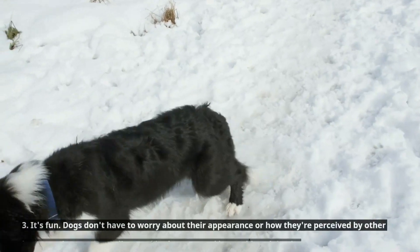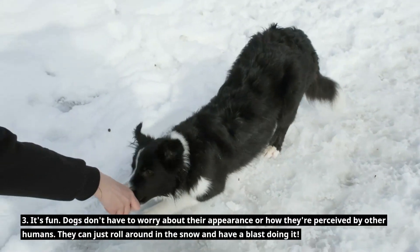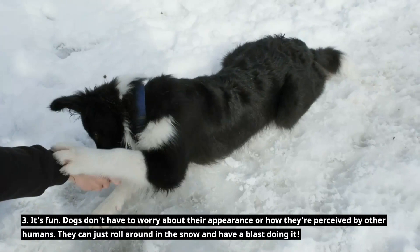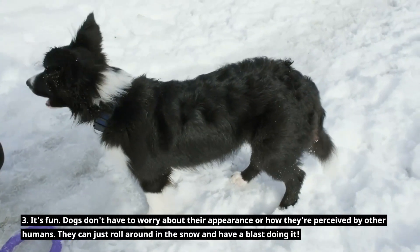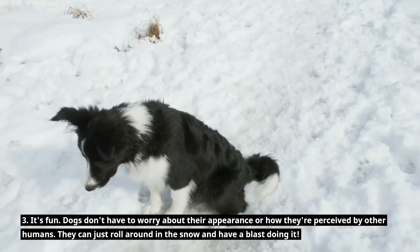Three, it's fun. Dogs don't have to worry about their appearance or how they're perceived by other humans. They can just roll around in the snow and have a blast doing it.